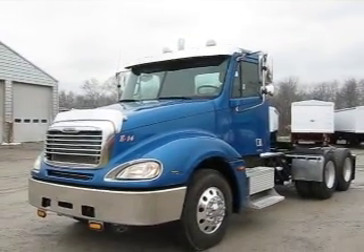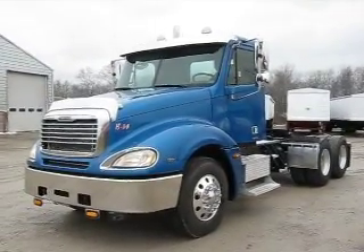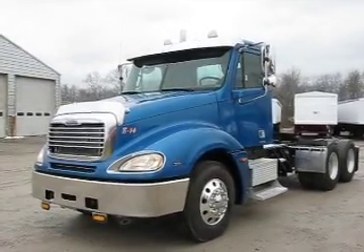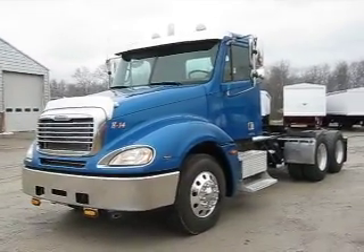Good afternoon and welcome to Integrity Cells and Services. This afternoon we're going to show you a nice video of a 2005 Freightliner Columbia Day Cab. It's an exciting truck to tell you about — she's chromed out, she's slicked up, and she is a beautiful looking piece. Larry, go ahead and fire up this big old Mercedes.